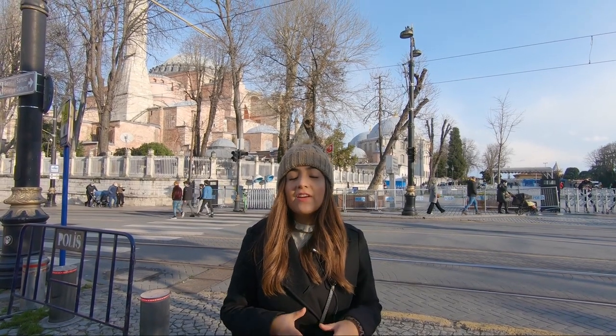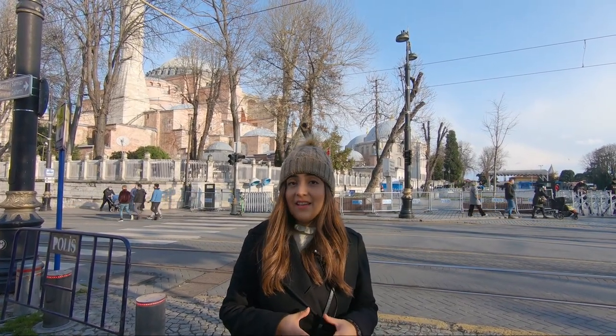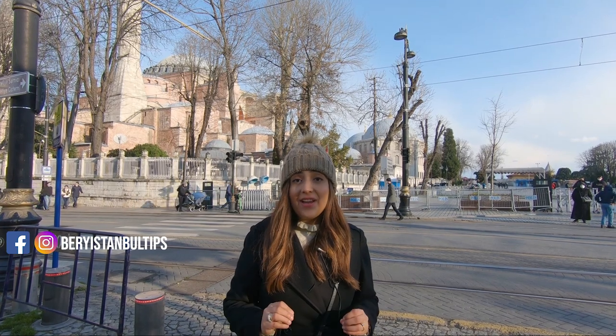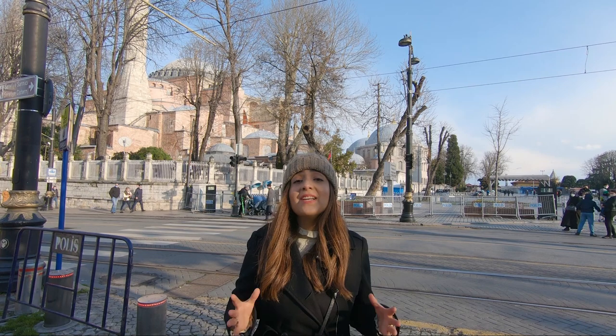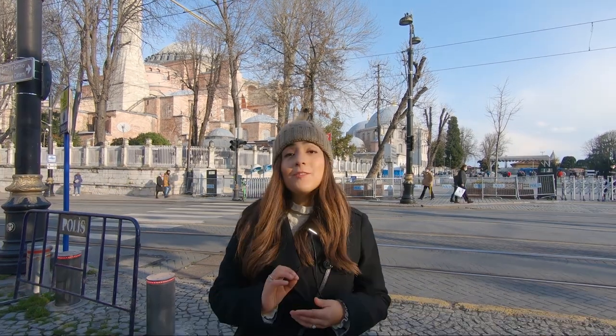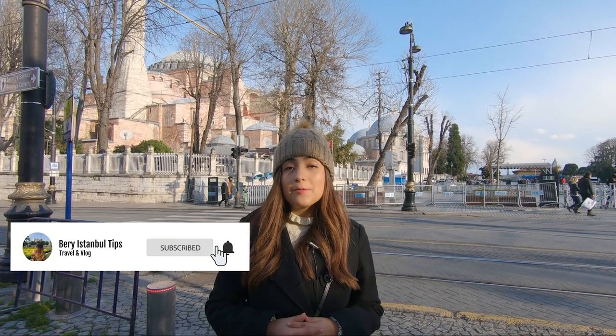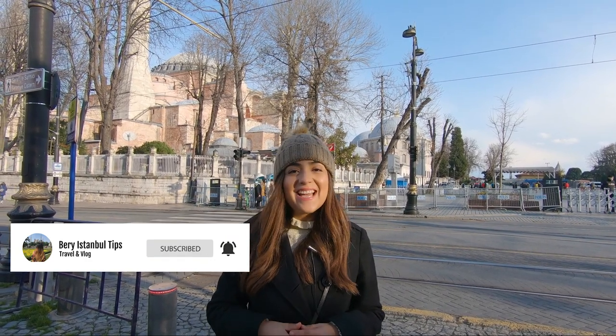As you were able to see, there are many other places you can visit here in the Sultanahmet area — not only the most emblematic ones. If you want to keep discovering more about this area and its wonderful history, we definitely recommend you come and explore these amazing places. For more tips and recommendations about Turkey and Istanbul, don't forget to subscribe to our channel. See you next time, bye bye!